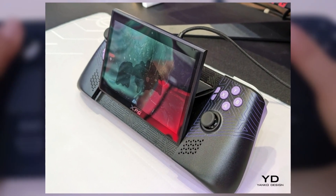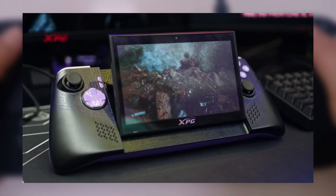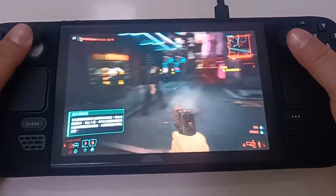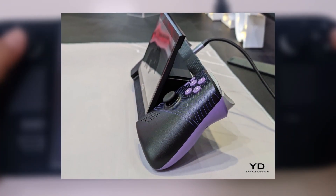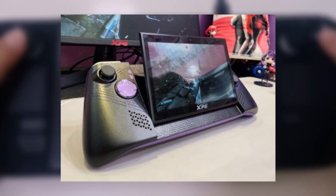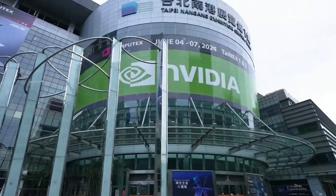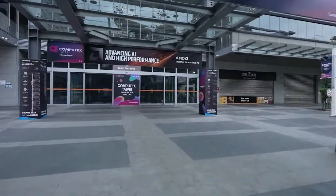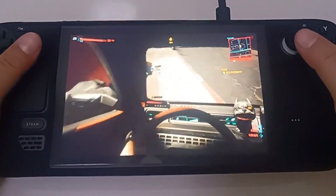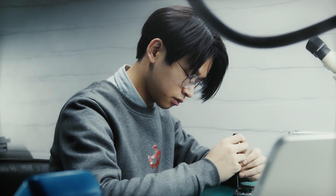Known primarily for their PC components, ADATA is now venturing into the gaming handheld market with a product that has the potential to disrupt the industry. The user-upgradeable RAM and storage, combined with the circular computing design, make the XPG Naya a standout device. ADATA's approach reflects a deep understanding of modern gamers' needs, positioning itself as a forward-thinking player. Computex 2024 has shown that the future of gaming is bright, and the XPG Naya promises a powerful and highly customizable experience.